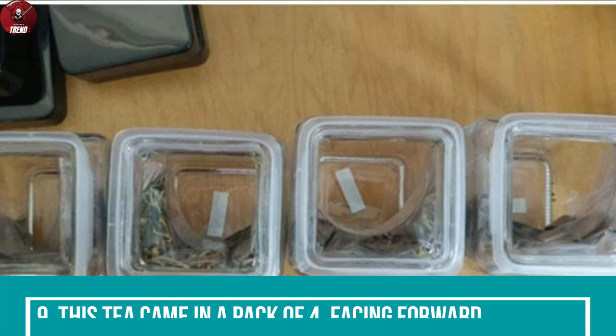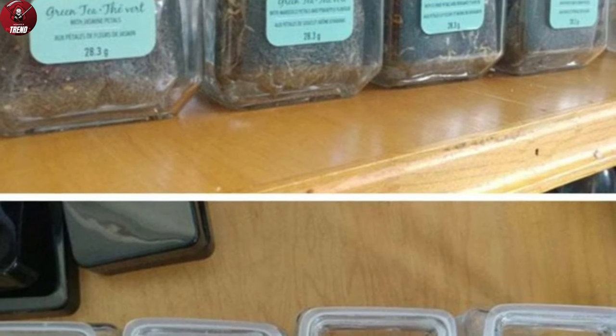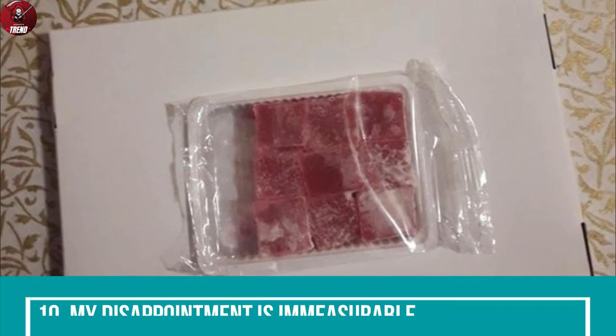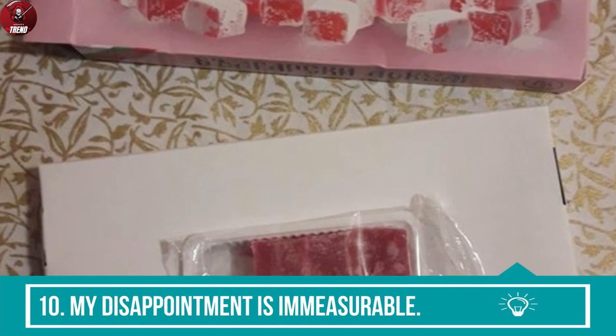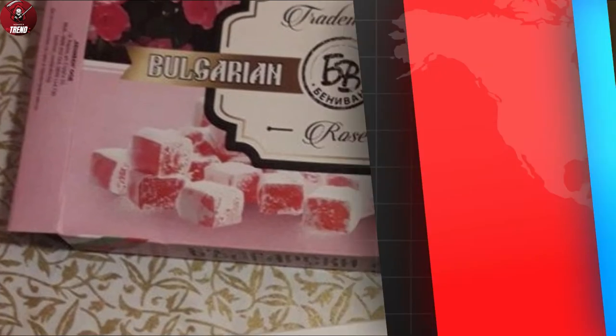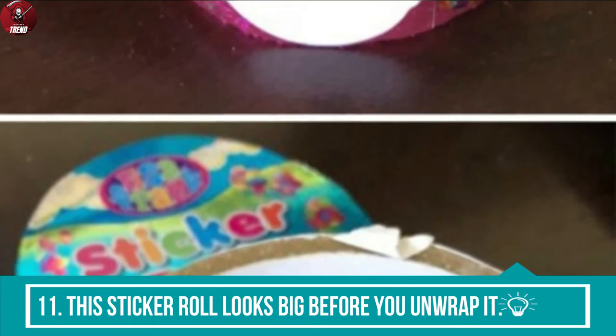9. This tea came in a pack of 4, facing forward. 10. My disappointment is immeasurable. 11. This dicker roll looks big before you unwrap it.